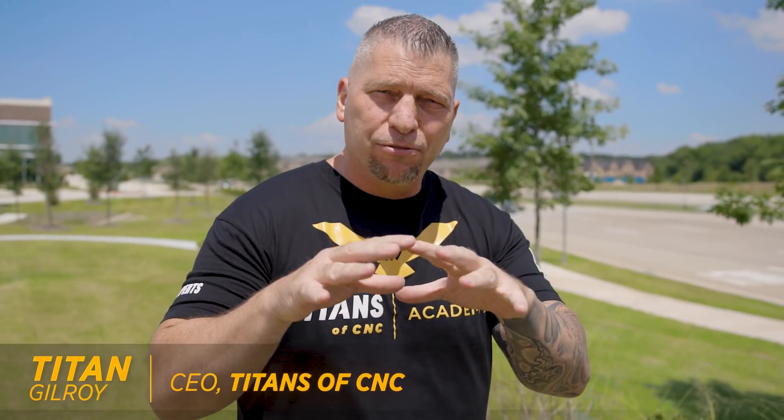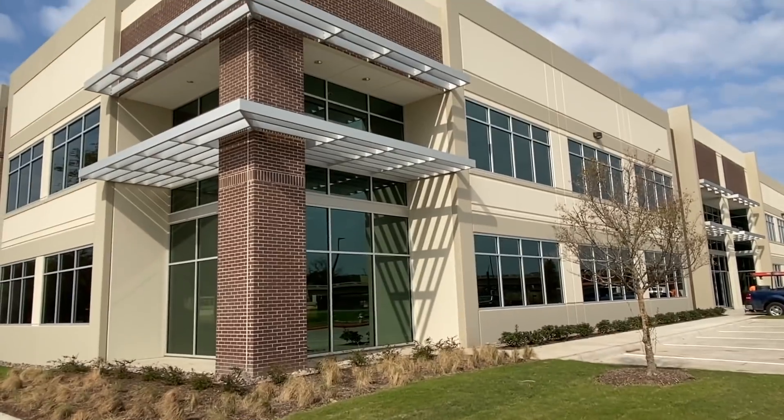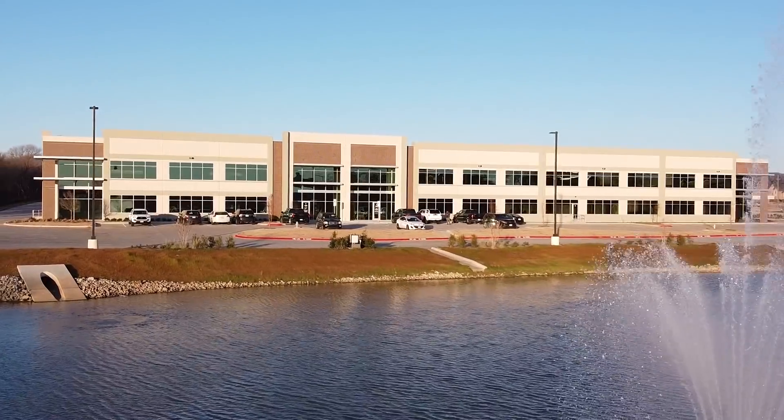What's up everybody? This is Titan, Titans of C&C, and I am so excited because I'm going to unveil a new part of the company today. As you can see, it's just an absolutely beautiful spot for our building. I got the pond over there, I got the golf course, and now we have a new addition to our facility.